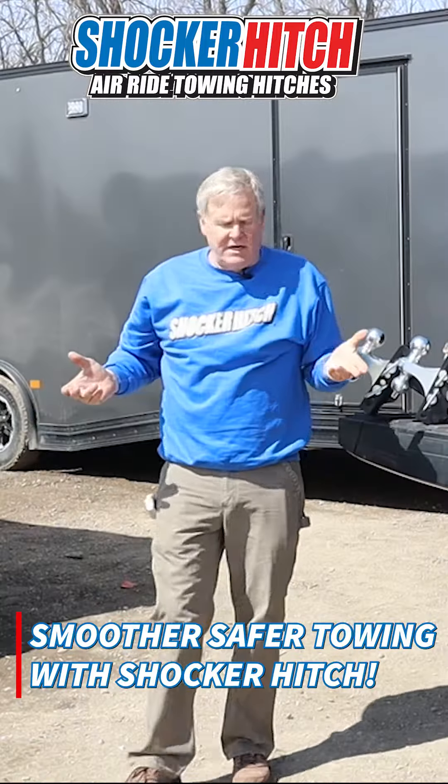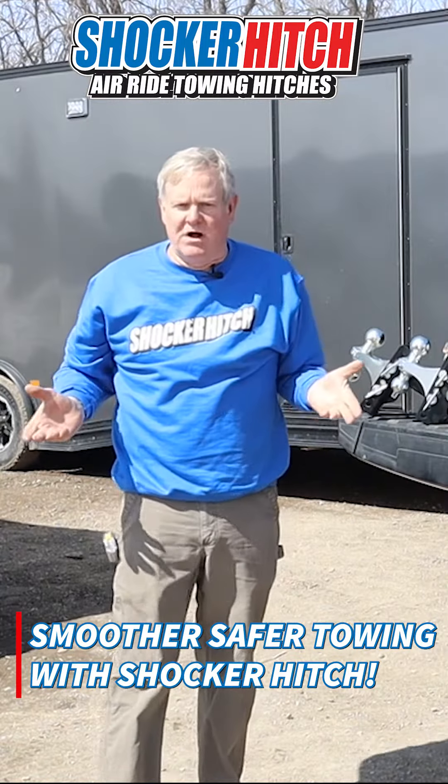We're going to go through the evolution of the Shocker Hitch — where we started, where it went, and where it's at today.